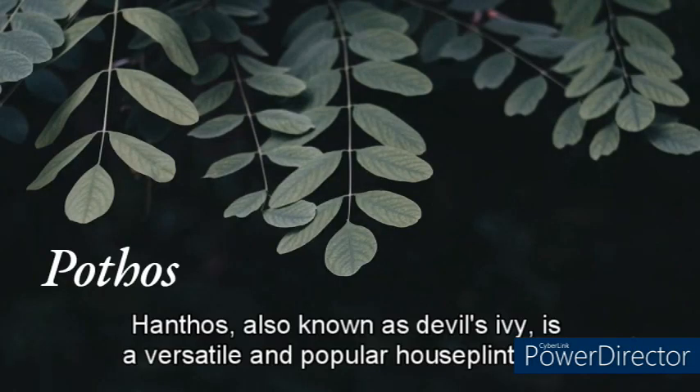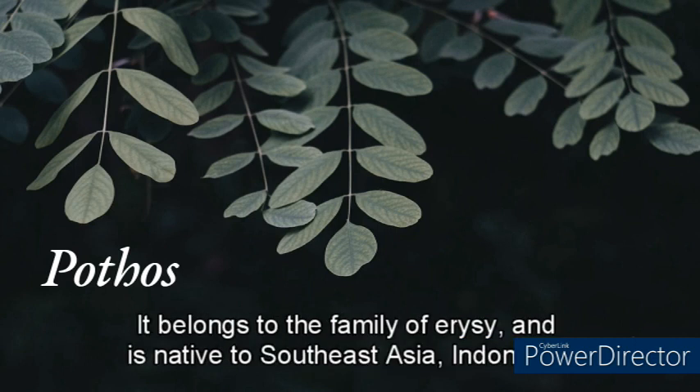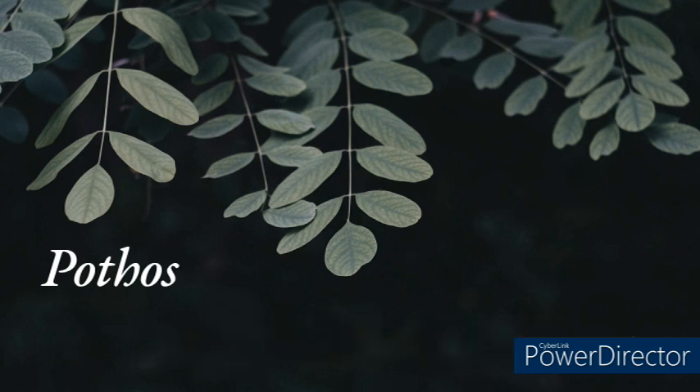Pothos, also known as devil's ivy, is a versatile and popular houseplant with attractive foliage that can liven up any space. It belongs to the Araceae family and is native to Southeast Asia, Indonesia, and Australia. It is an easy-to-care-for plant that can thrive in a wide range of conditions, making it a perfect choice for beginners and experienced plant enthusiasts alike.